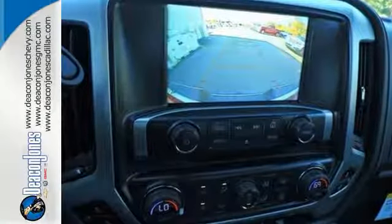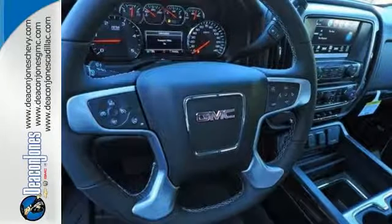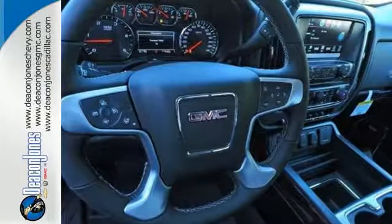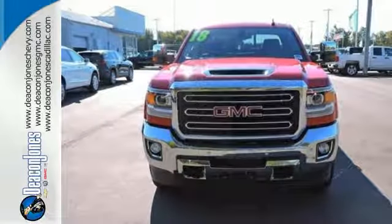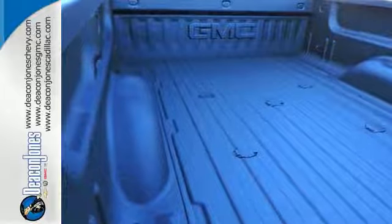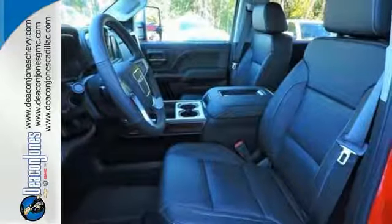Hop inside the truck's bed with the help of the corner-step rear bumper and configure it to your needs with movable tie-downs. Inside, you'll enjoy a powerful but unexpectedly quiet ride, with a center console built with more than enough space for your gloves, hats, and paperwork.